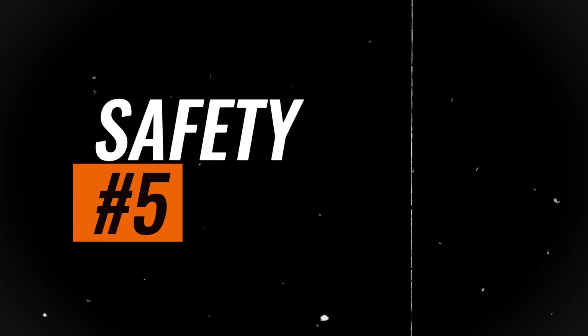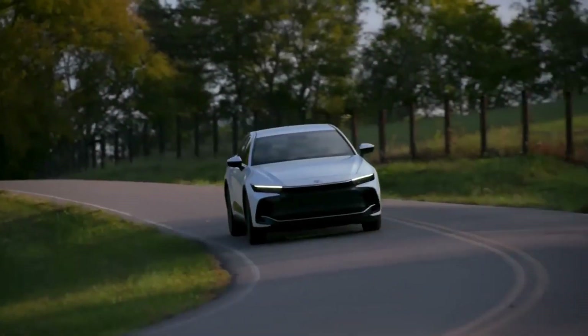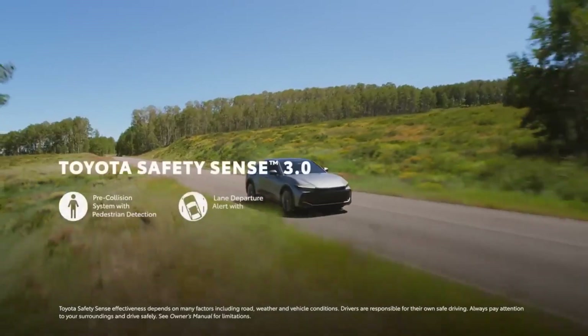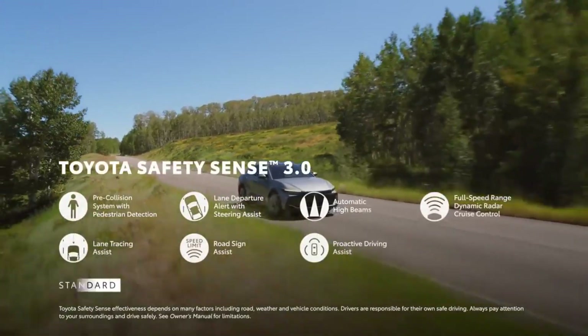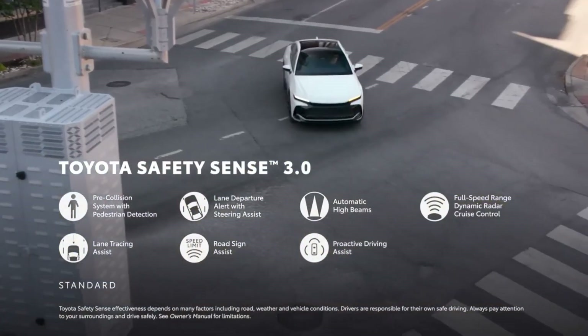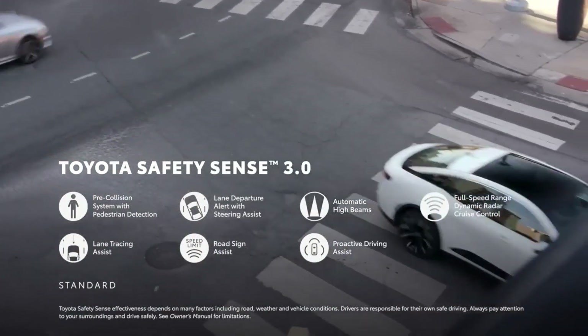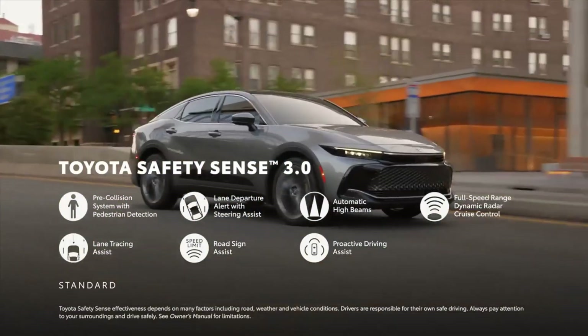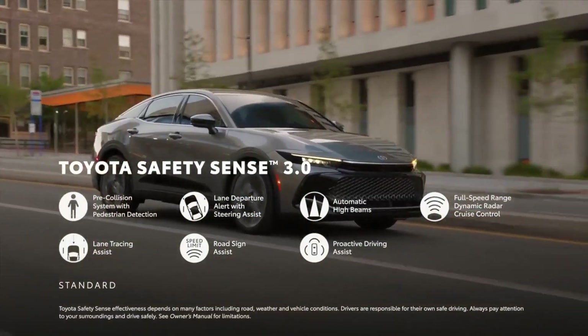Safety. Toyota equips most of its cars with a host of standard driver assistance features, and the Crown is no different. All models come with a package of features including automated emergency braking, adaptive cruise control, lane-keeping assist, automatic high-beam headlamps, and more.